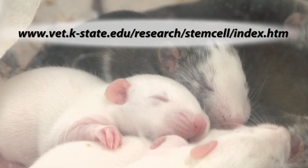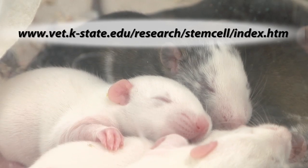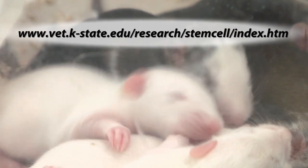To learn more about stem cell research at Kansas State University, please visit the College of Veterinary Medicine website.